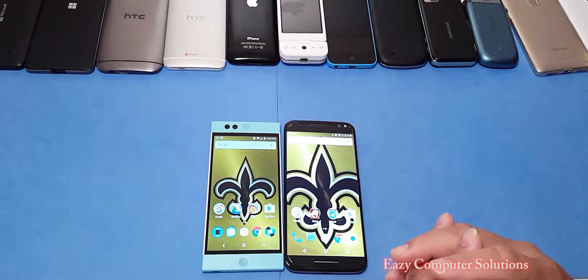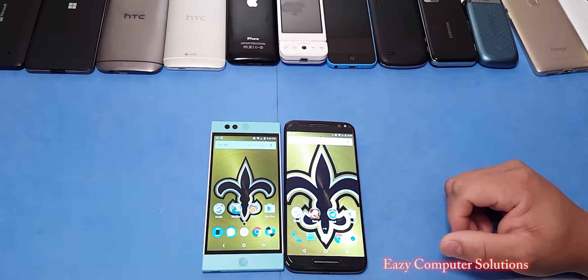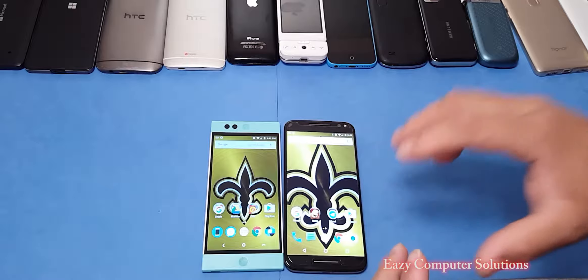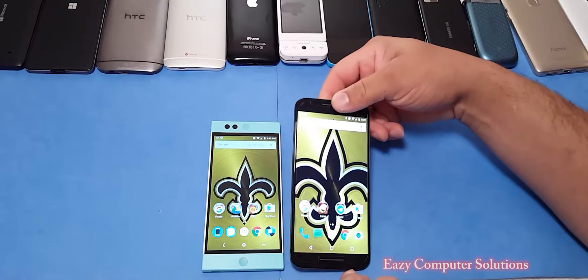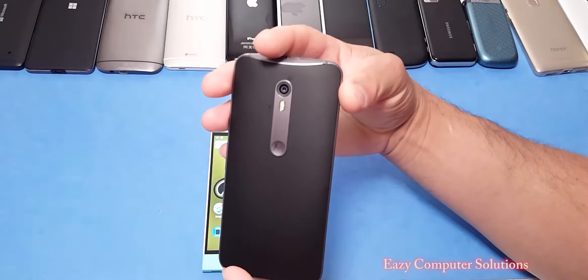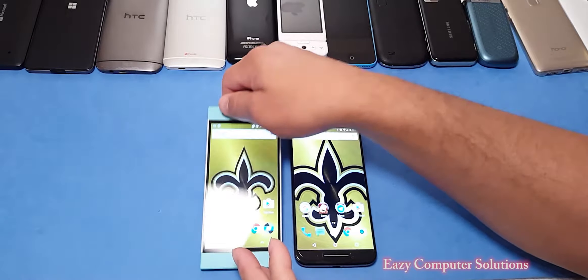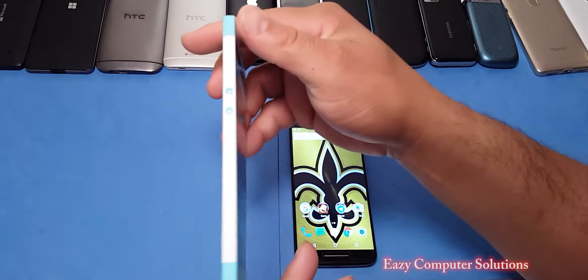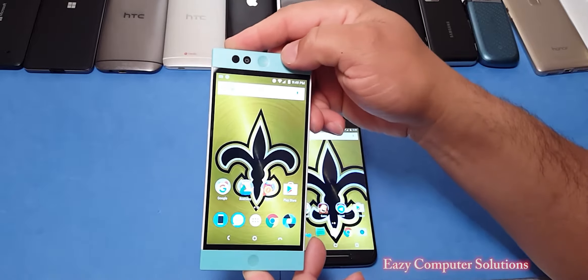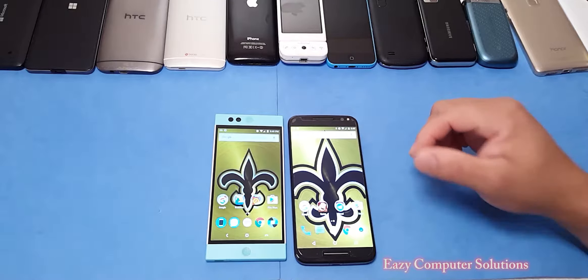Budget phones are in right now, and for about $299 plus tax you could pick up some good hardware and good software. What's up guys, this is Eric from Easy Computer Solutions, and today I got two devices: the Motorola X Pure Edition 2015, which really came down to the $299 price point, and the Nextbit Robin. If you watch my channel, you know I've had my share of issues with this device, but I still have faith in it. Let's talk about which one you should get.